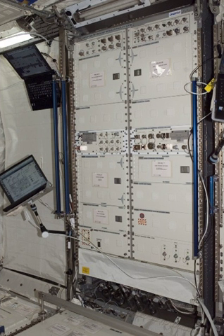Human physiology experiments are aimed primarily at increasing our knowledge of how the human body reacts to long-duration weightlessness. However, this area of research also contributes to an increased understanding of terrestrial problems such as the aging process, osteoporosis, balance disorders, and muscle wasting.